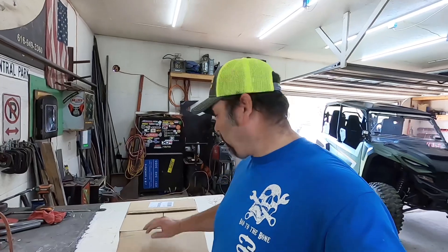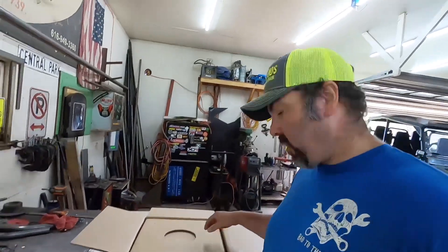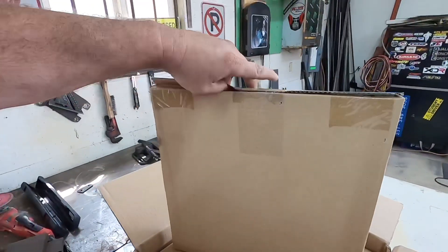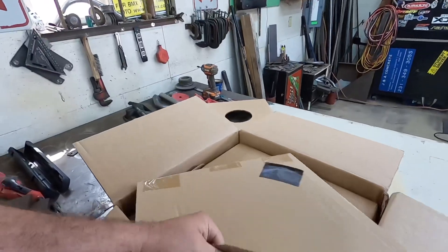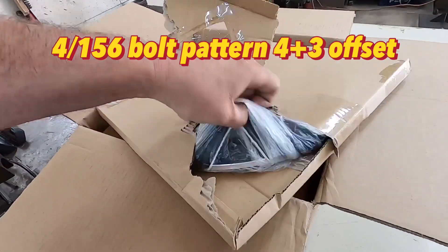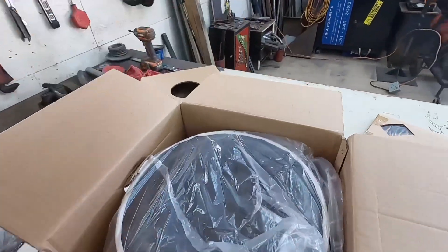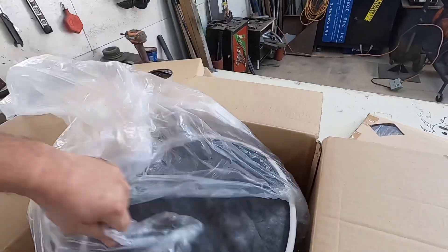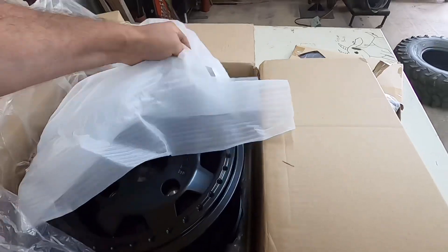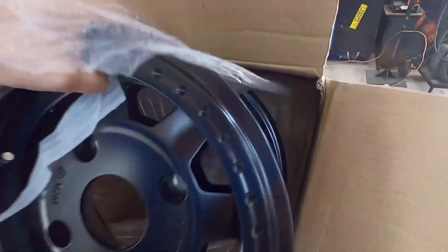Let me show you how well these things are packaged — it's wild. Check this out: there's your beadlock in its own little box with a piece of plastic, then another protective cover under that. Super thick beadlock ring, another piece, more plastic, then just another ring. You want to talk about care for the price, man.